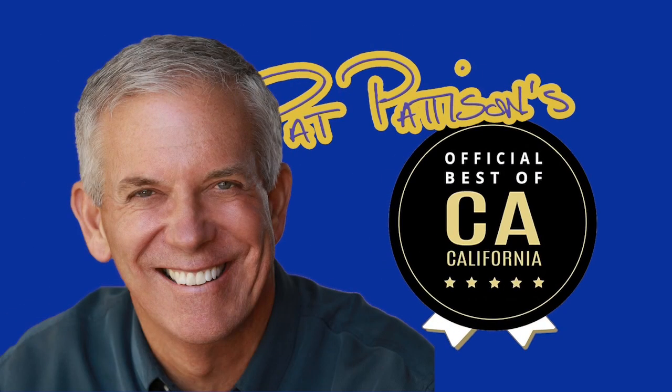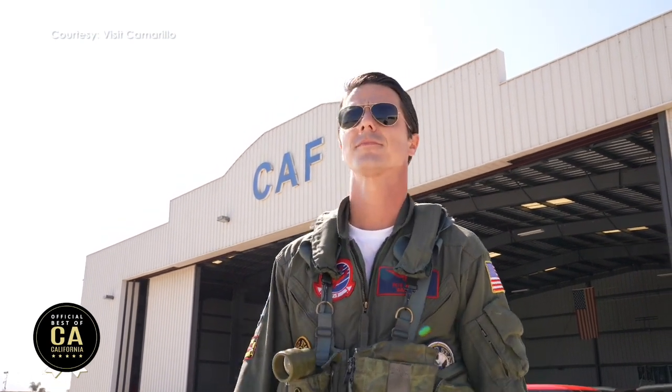I'm Pat Patterson and I love California. Here in Camarillo at the Commemorative Air Force Museum — this place is unbelievable. I'm lucky enough to have Ron Fleischman here with us, one of the volunteers. It's an all-volunteer museum.